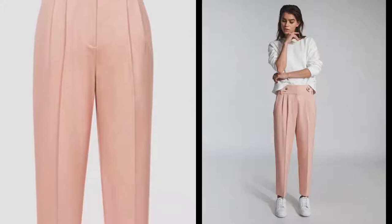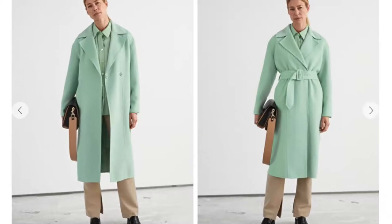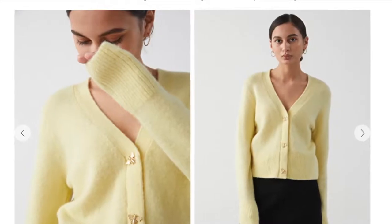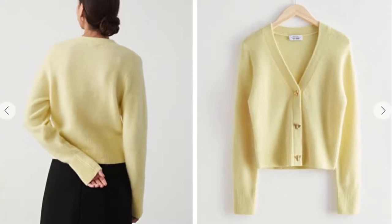A nice way to introduce the sorbet trend would be with a pair of trousers. This blush pair are unusual, I know, but there's something about them that I really love. Or this mint coat, for example — it makes such a statement, but I think that would completely make an outfit. And Other Stories have actually got quite a few pieces with this sorbet trend. I also found this yellow cardi with those really pretty little dragonfly buttons.